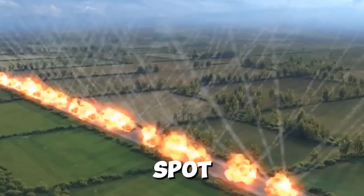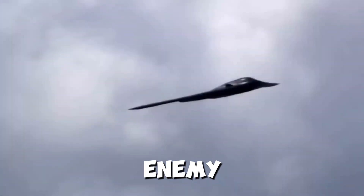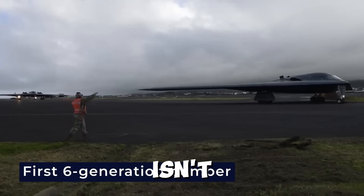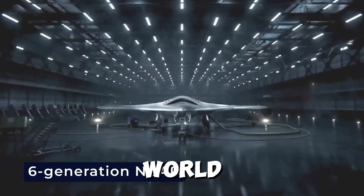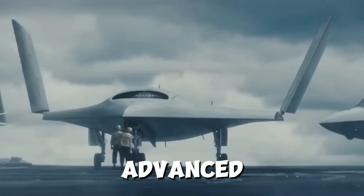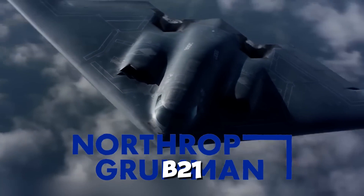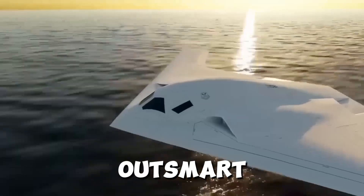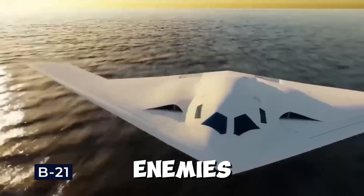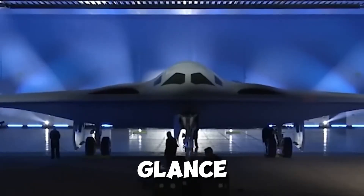How does the B-21 achieve this? Its shape, materials, and coatings are optimized to absorb or deflect radar waves, making it nearly invisible. Imagine trying to spot a shadow in complete darkness — that's the challenge the B-21 poses to enemy defenses. But stealth isn't just about avoiding detection; it's about survival. In a world where air defenses are more advanced than ever, the ability to fly undetected is a matter of life and death. The B-21 is built to outsmart and outlast its enemies.